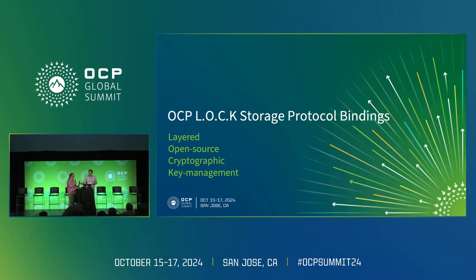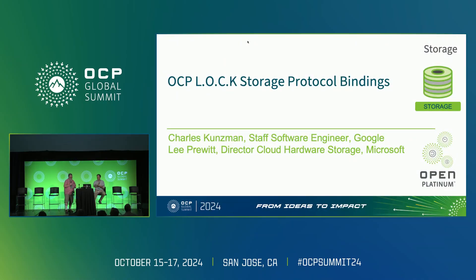I'm going to go through a couple of introductory slides and then Charles will be doing a whole set of very in-depth diagrams. I'm Ali Pruitt, Director of Storage in Azure at Microsoft, and Charles is a staff engineer at Google.